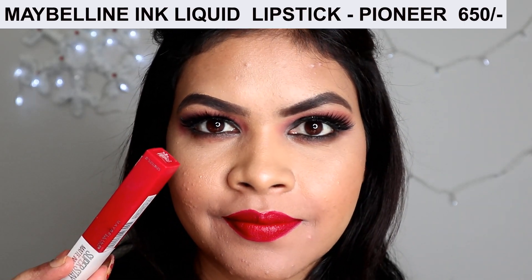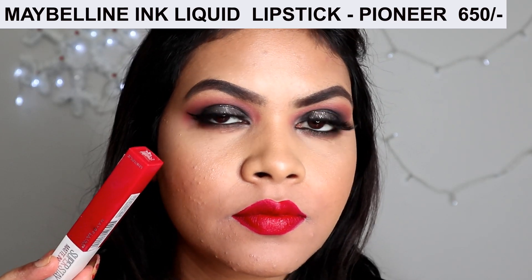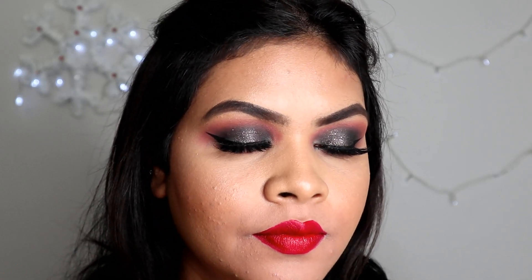This lipstick has a very unique formula — when you apply it, it becomes a liquid, goopy kind of formula, but when it dries down completely it becomes transfer-proof and lasts more than nine hours without budging.